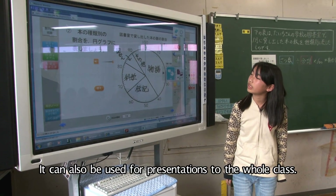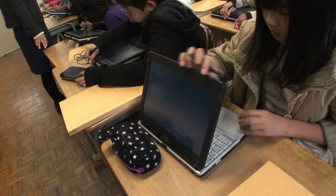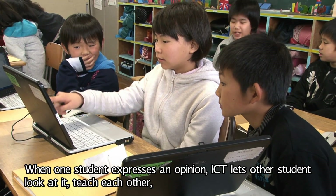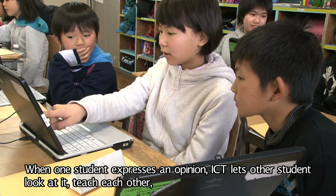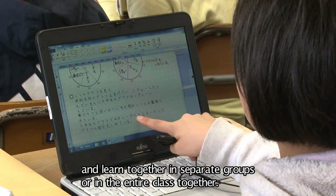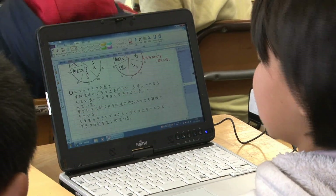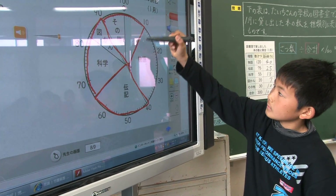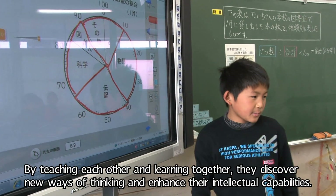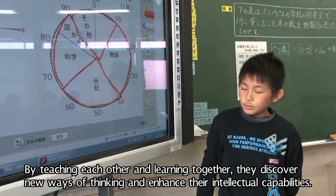ICT can also be used for presentations to the whole class. When one student expresses an opinion, ICT lets other students look at it, teach each other, and learn together in separate groups or in the entire class together. By teaching each other and learning together, they discover new ways of thinking and enhance their intellectual capabilities.